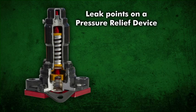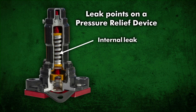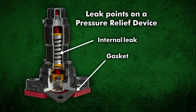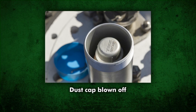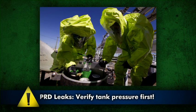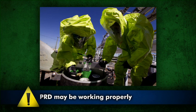Leaks at the pressure relief device can occur inside the pressure relief device and at the pressure relief device gasket. In the protective housing, the pressure relief device usually has a dust cap on it. If the dust cap is not on the pressure relief device, that could be a sign that it functioned as designed, relieving the pressure on an over-pressurized car. Before installing a C-kit on a pressure relief device, make sure it is indeed leaking. Do not install a C-kit device on a pressure relief device that is functioning as designed — that is, relieving pressure on an over-pressurized tank car or tank truck.